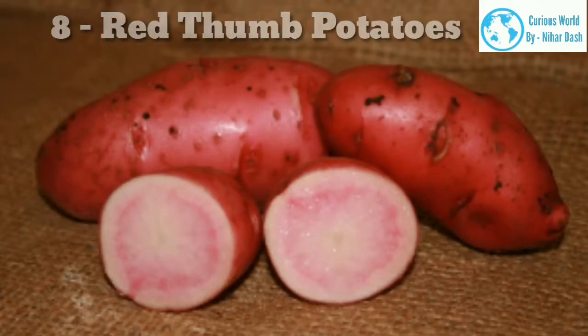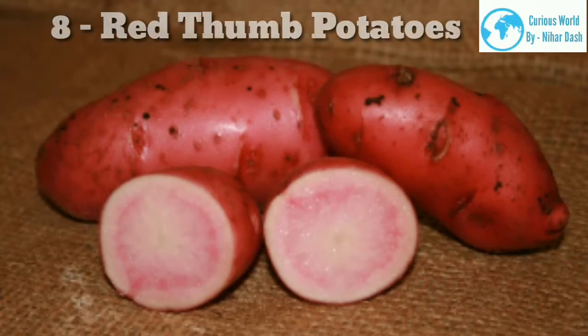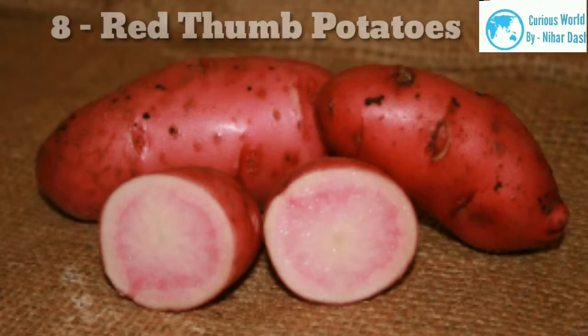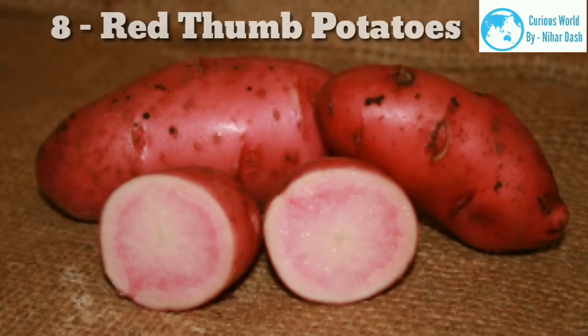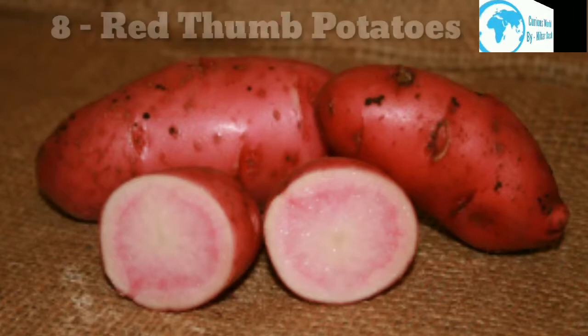8. Red Thumb potatoes. Red Thumb is suitable for a container, with excellent taste — great roasted or used for potato salad, and stores well. It is one of the best-tasting fingerling potatoes, with rosy buff skin and deep yellow flesh blushed with red. Excellent for potato salad, it produces lots of medium-sized, well-clustered potatoes. Very good roasted over the coals. The tubers are long-keeping and the vines are very vigorous — be careful not to overcrowd this variety.